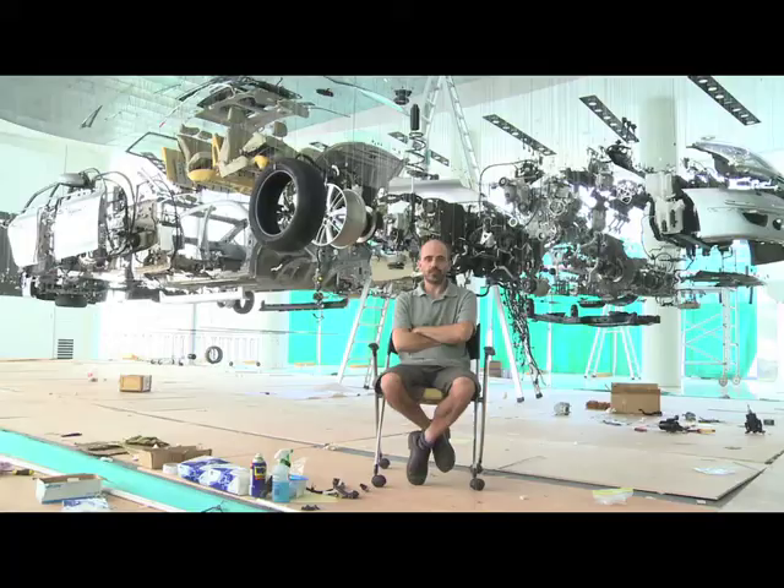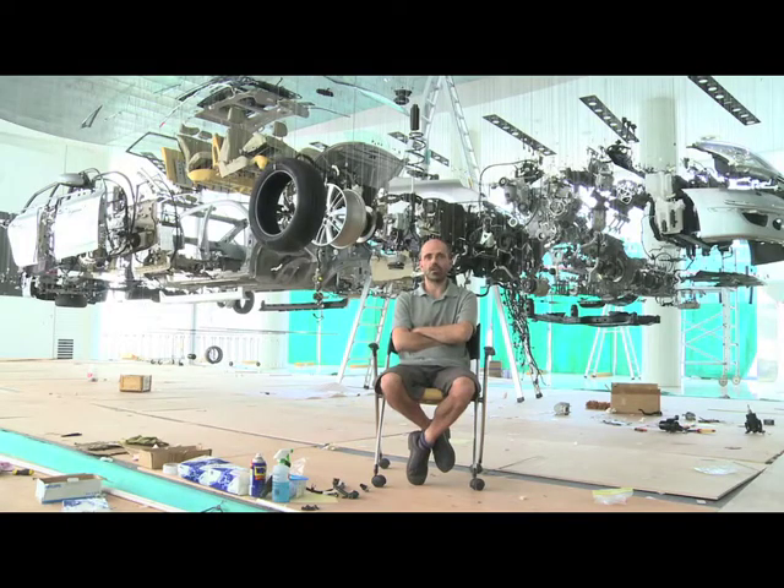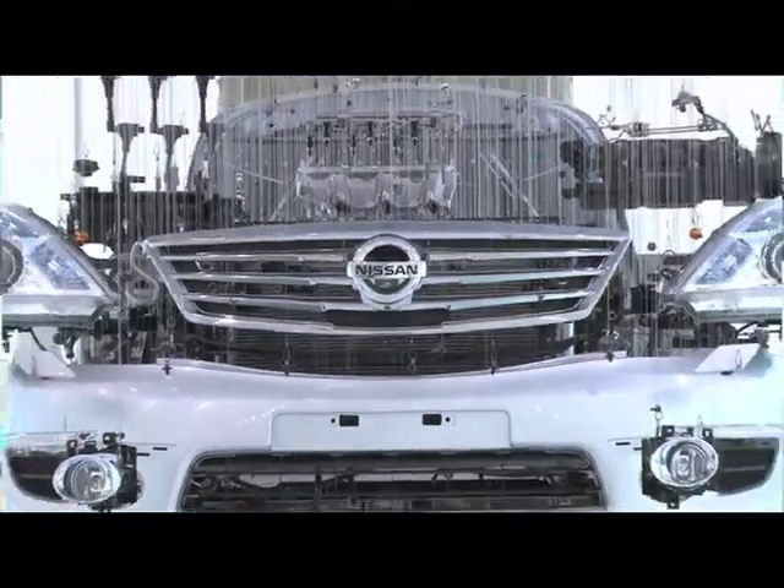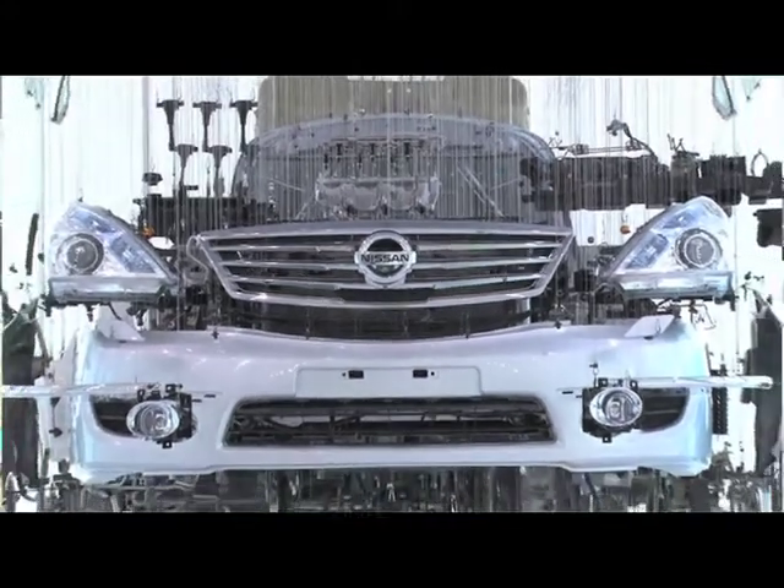A very important thing for me is that I want to show the car in all its pureness. I don't want to make it like fashion. I want to see it all in its pureness — like a naked soul.